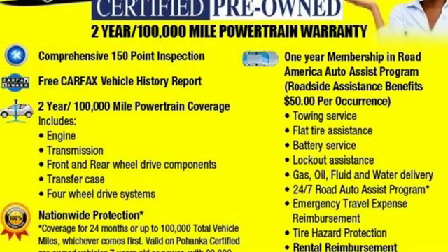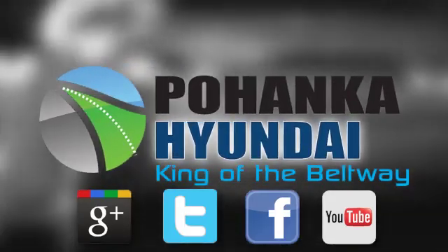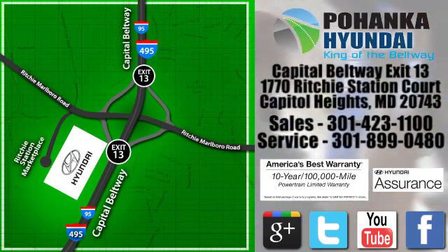The time is now. See it for yourself today. Visit Pohanga Hyundai, King of the Beltway, today. We're conveniently located on the Capitol Beltway at exit 13, 1770 Ritchie Station Court in Capitol Heights, Maryland.